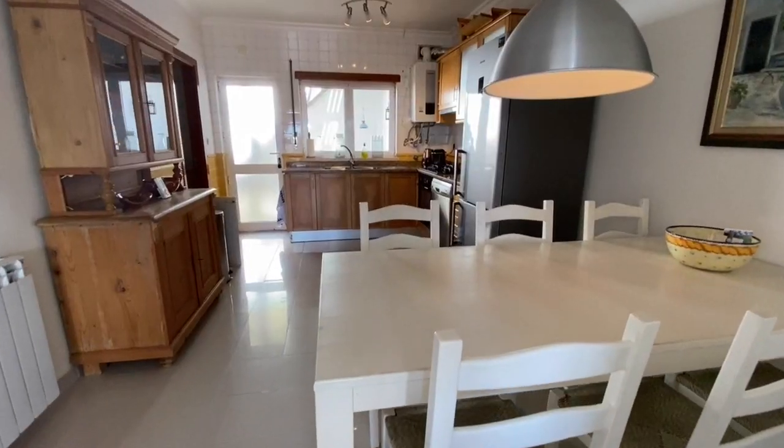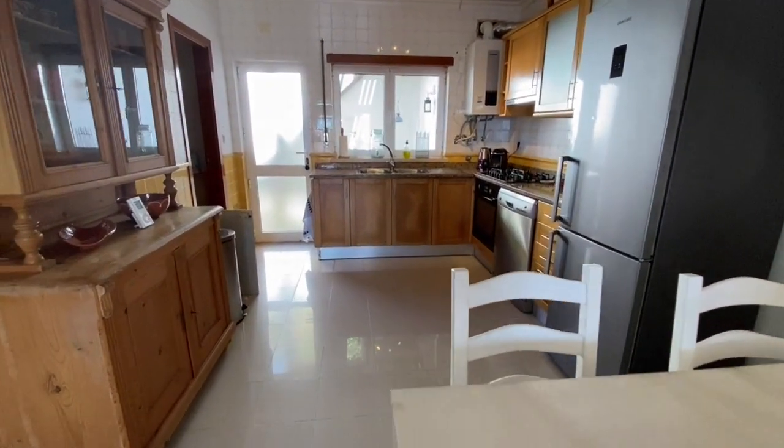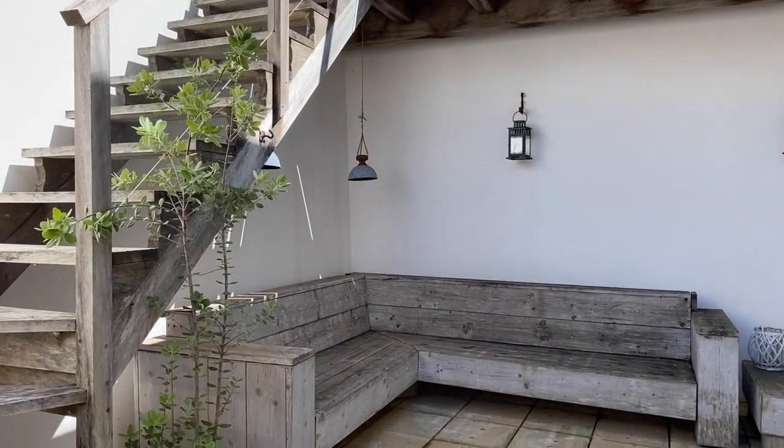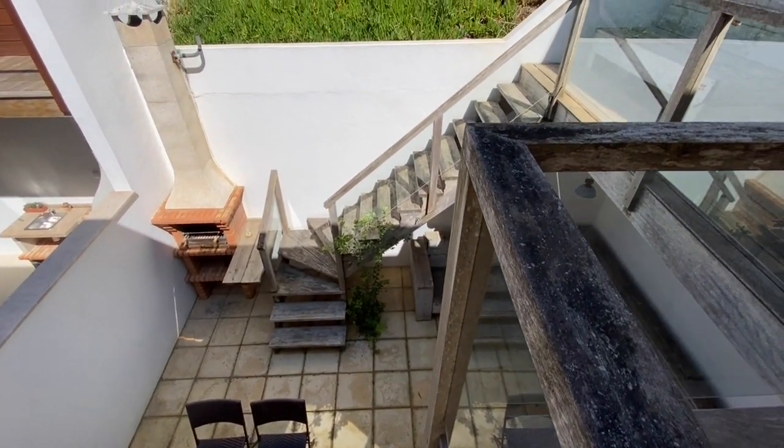Let's go back inside to see the toilet, dining room, laundry, and kitchen. There is a patio at the back of the house, with a barbecue area and space to relax. Here you have all your privacy.